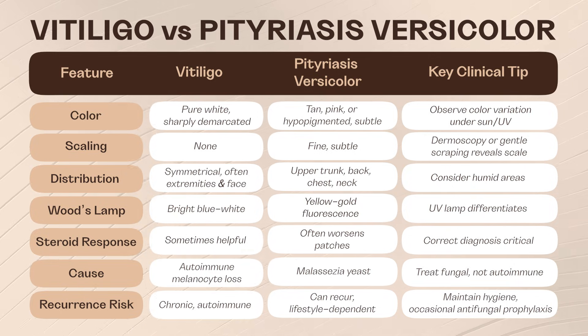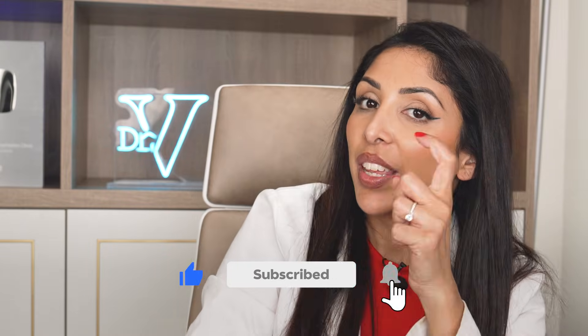Here's a comparison table of vitiligo versus pityriasis versicolor — you can pause and screenshot it. If you enjoyed today's video, give it a thumbs up and don't forget to watch the next video.